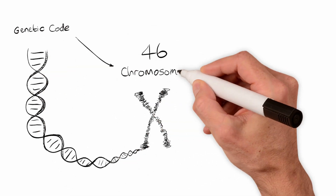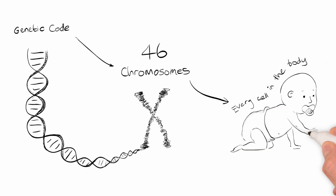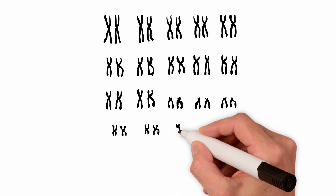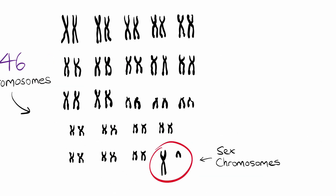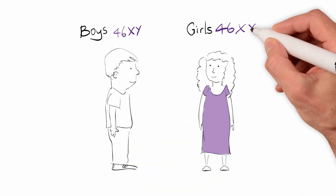Our genes are like a code which determine how we look and how our body works. All of these genes are wrapped up in 46 chromosomes, which are found in every cell of the body. Of these 46 chromosomes, one pair is different between boys and girls — the sex chromosomes X and Y. Boys have an X and Y chromosome, while girls have two X chromosomes.